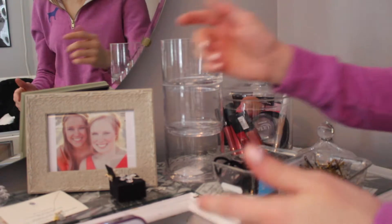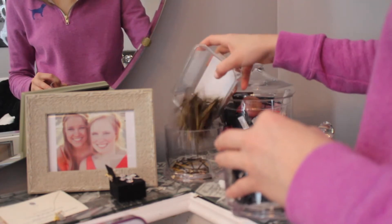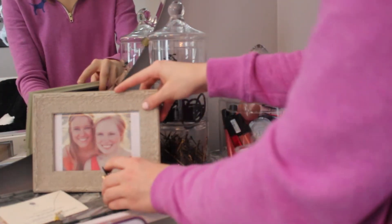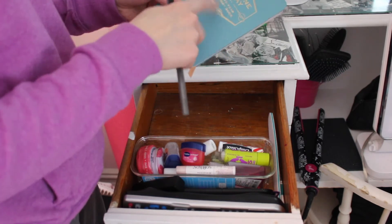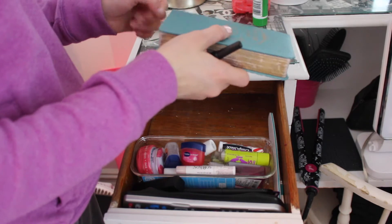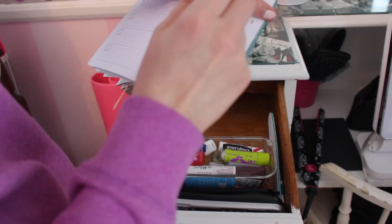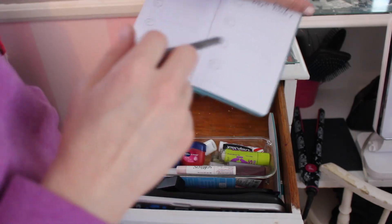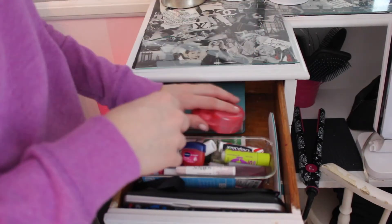I'm going to go in order of what I use the most, so I use these little clips the most. Now that this is cleared out, I can put in this one-a-day book — it's kind of like a journal where you put in the year and it shows you what you did the same day for the past five years. Then just this lotion that I use and my retainers, so now it's all cleared off.